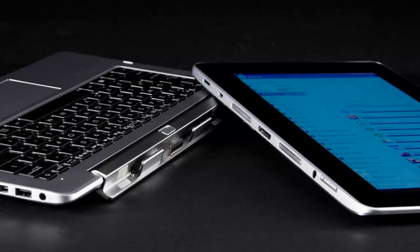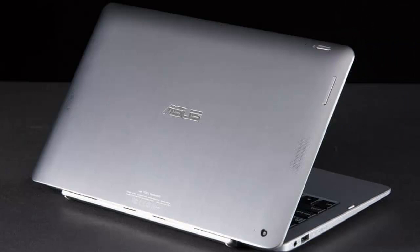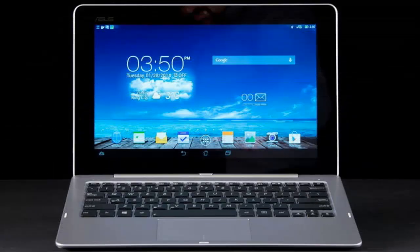Asus considered balance as an issue when making the inaugural Transformer, meaning that, unlike other competitors, this two-in-one doesn't have a tendency to flip backwards when jostled. Both portions of the device look and feel sturdy on their own as well.